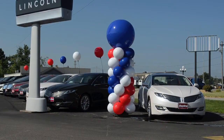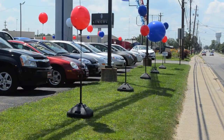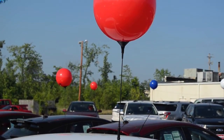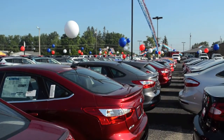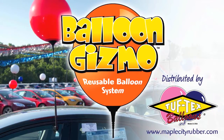The Balloon Gizmo reusable balloon system always flies high and looks great in any kind of weather. Don't be fooled by low quality imitations of our products whose poor engineering and inferior materials fail to deliver the performance you need and may even break and damage your automobiles. Balloon Gizmo distributed by Tuftex is the long lasting alternative to helium filled balloons.